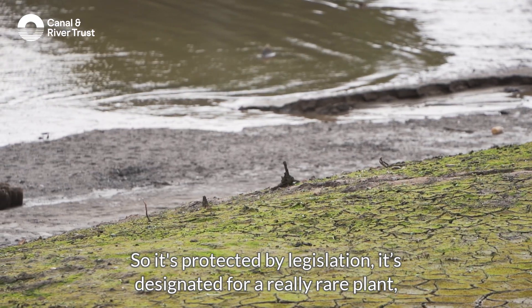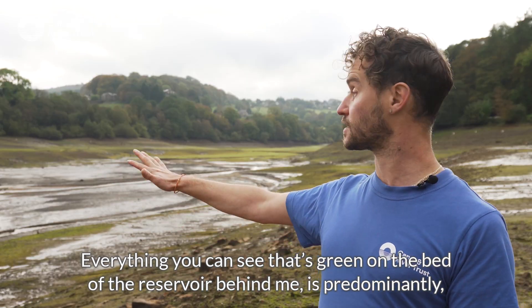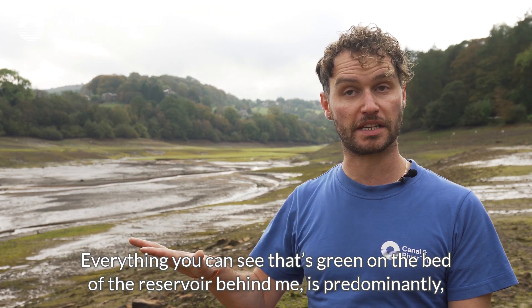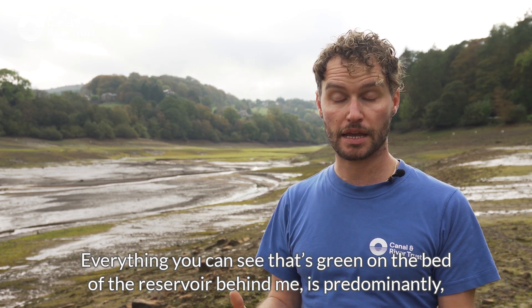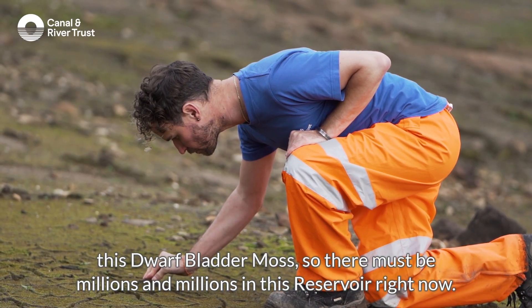It's designated for a really rare plant which is actually a moss called dwarf bladder moss. Everything you can see — the green on the bed of the reservoir behind me — is predominantly this dwarf bladder moss, so there must be millions and millions of them in this reservoir right now.